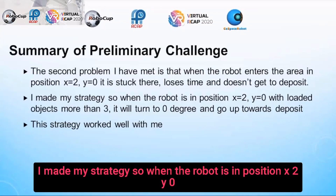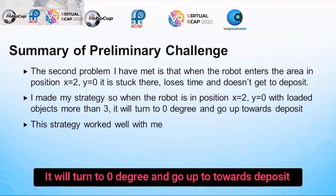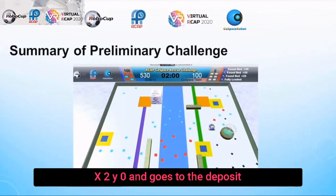I made my strategy so that when the robot is in position X2, Y0 with loaded objects more than 3, it will turn to 0 degrees and go up toward the deposit area. The strategy worked well. My robot moves up from position X2, Y0 and goes to deposit.